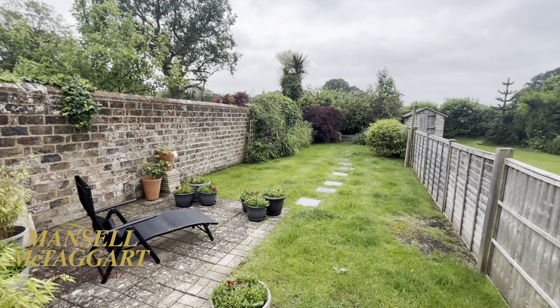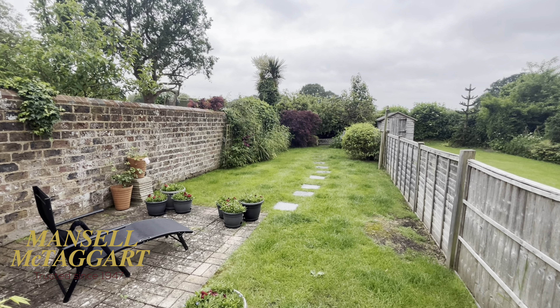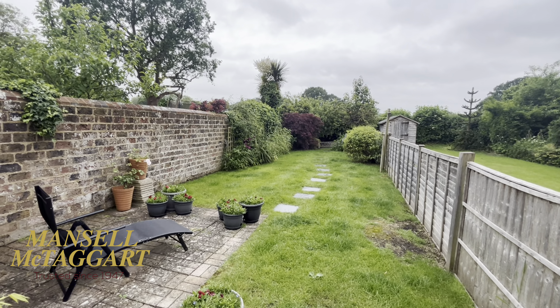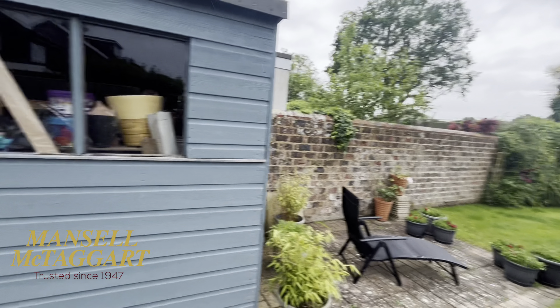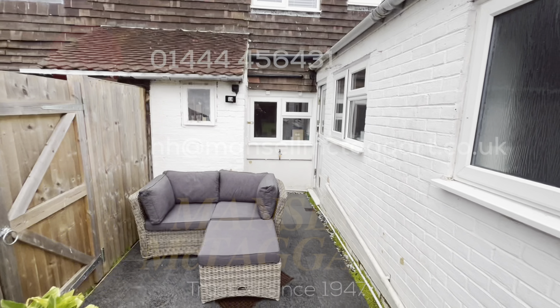And there you go — that's number four Diamond Cottages. If you like it on this rainy video, hopefully you're going to like it even more when the sun comes out. Do get in touch with Mansell McTaggart in Haywards Heath and come and have a look. Follow us on our YouTube channel as well — these properties go live there before they appear on Rightmove. Thanks for watching — I'll go get the cushions in!